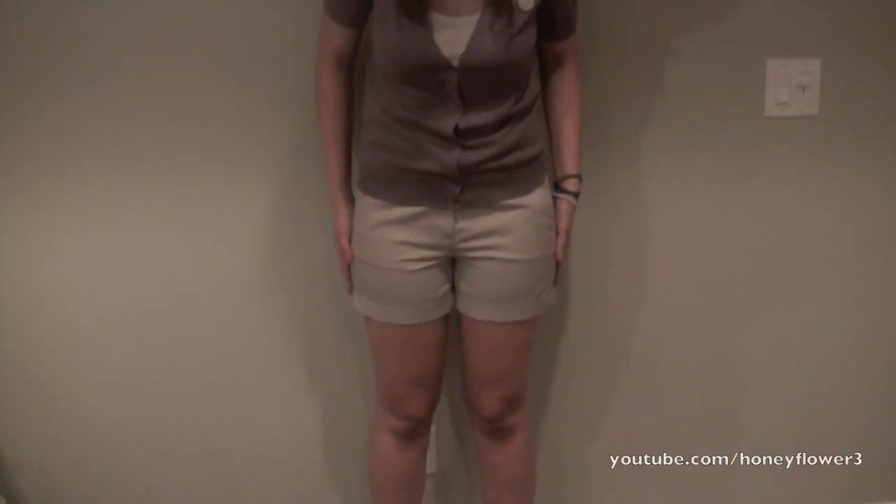I like these khaki Ann Taylor shorts because they are a little bit longer. If you want longer shorts that you can feel more comfortable in, I definitely would recommend shopping in the Misses section. Stores like Ann Taylor, Ann Taylor Loft, and New York and Company all have longer shorts that you can feel more comfortable in and that are more school appropriate.